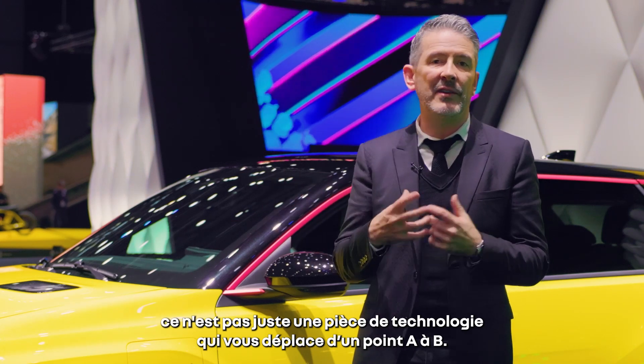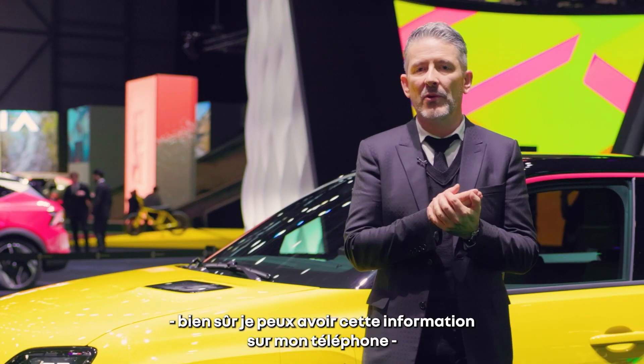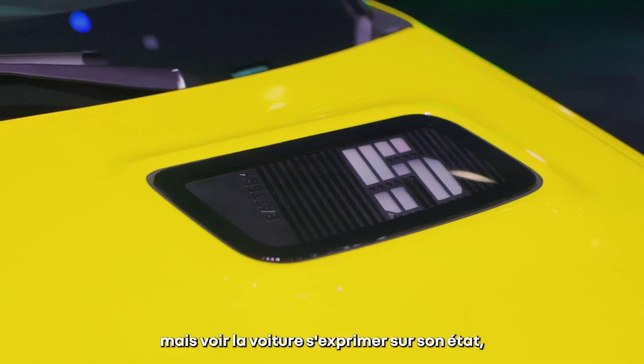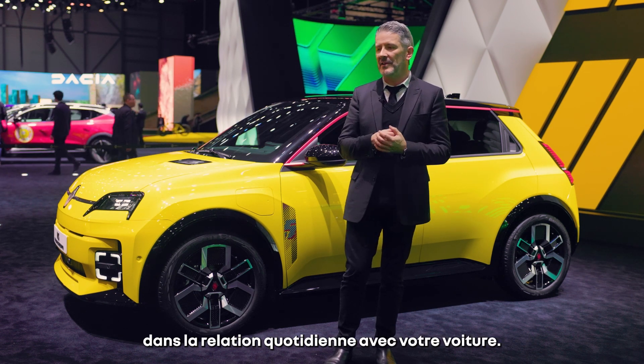And you want to have this emotional connection with the car. It's not just a piece of technology that moves you from A to B. And so this little display of the charging — of course, I can have this information on my phone. But having the car express itself about its status, the energy it has inside, is a very delightful thing to have in your daily life, in your relation with your car.